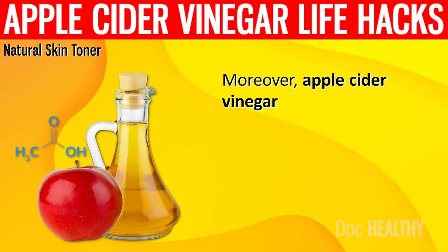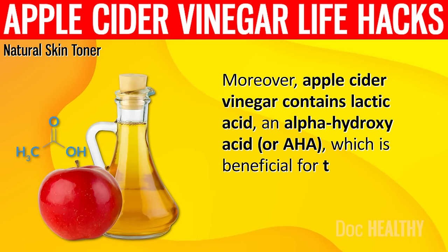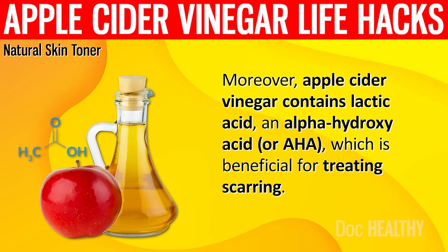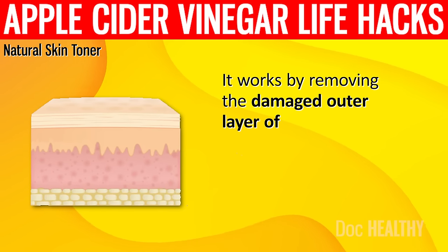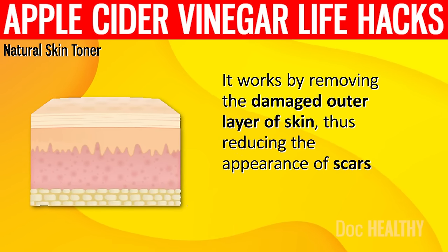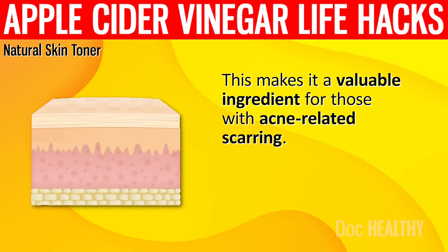Moreover, apple cider vinegar contains lactic acid, an alpha hydroxy acid which is beneficial for treating scarring. It works by removing the damaged outer layer of skin, thus reducing the appearance of scars. This makes it a valuable ingredient for those with acne-related scarring.